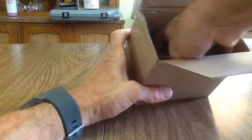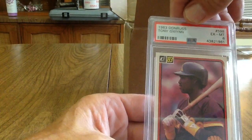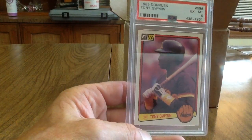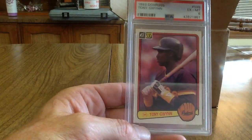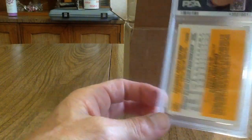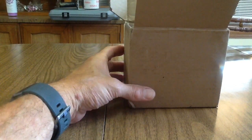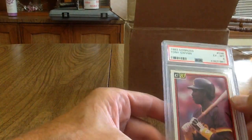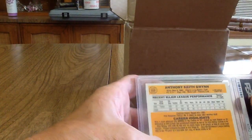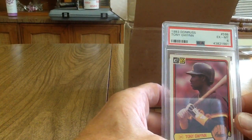Next up I've got a Tony Gwynn rookie card — 1983 Donruss. It got a 6, which is a little lower than I thought, but that's okay. At least now it's slabbed and I probably won't ever sell it anyway. Looking at it now I can see it's off center left to right, and it might even be a little discolored around the edges.